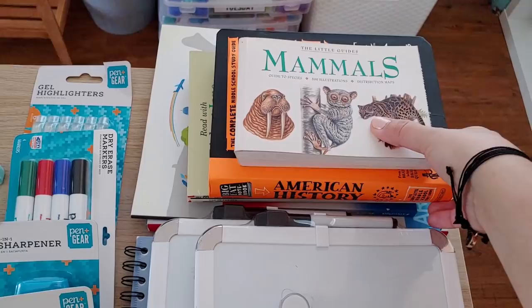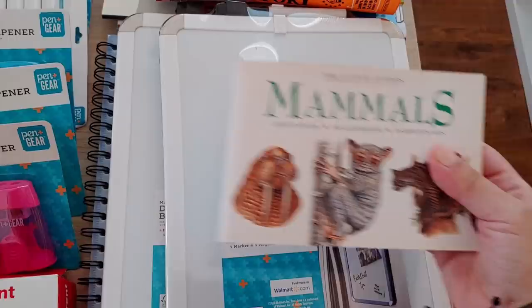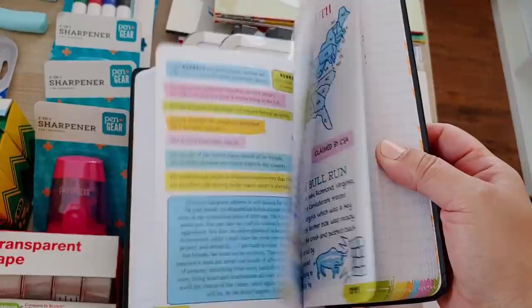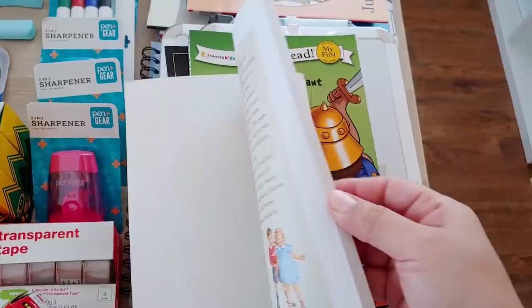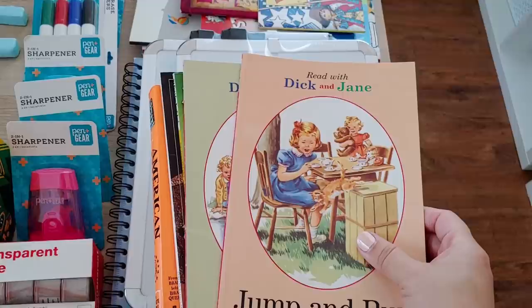These I got at a homeschool consignment store in my area. This one is basically like a dictionary of all the different mammals — a great resource for our mammals unit which we're going through right now. This one is an American history book — it says it's for middle school but I thought it would be a great read aloud and eventually they will be in middle school. And look at these — Dick and Jane readers! They remind me of The Good and the Beautiful readers. The kids got to pick which ones they wanted.